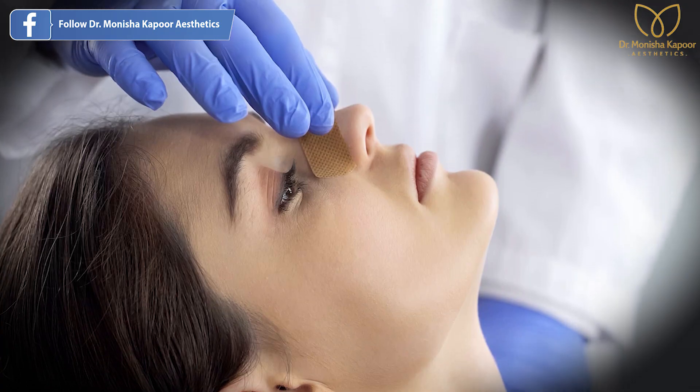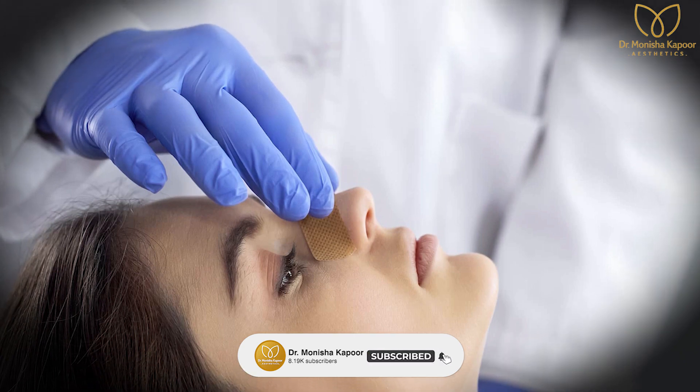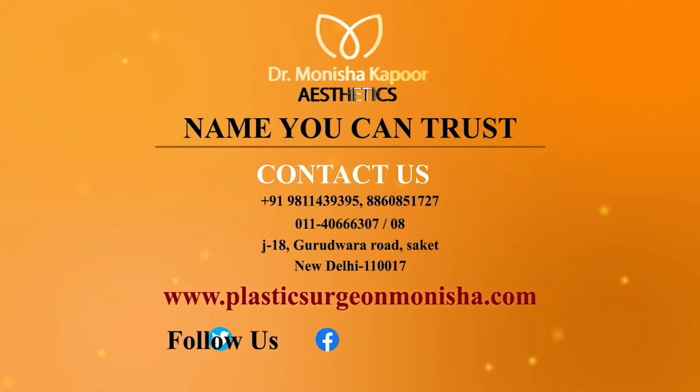If you have any doubts or concerns about your nose job, for more information call us on these numbers. Our managers would be happy to assist you. If you want to know about prices, please visit our website or Instagram page and check the results of our patients.